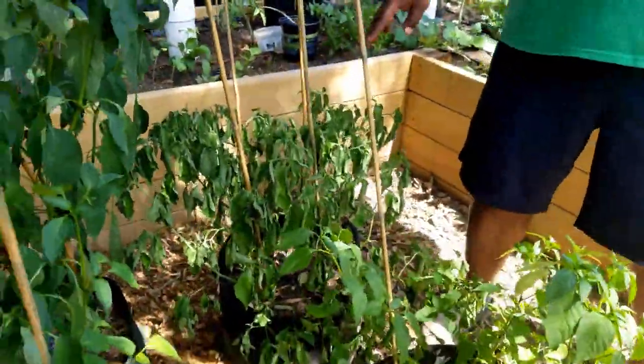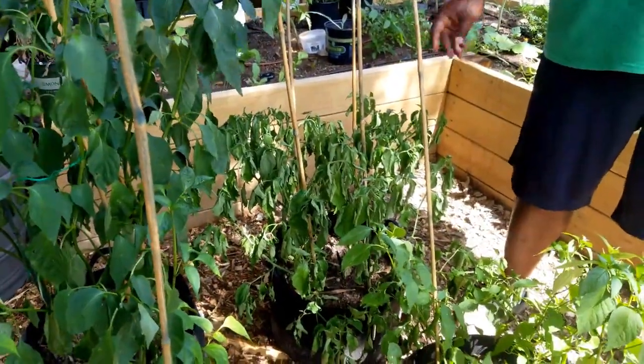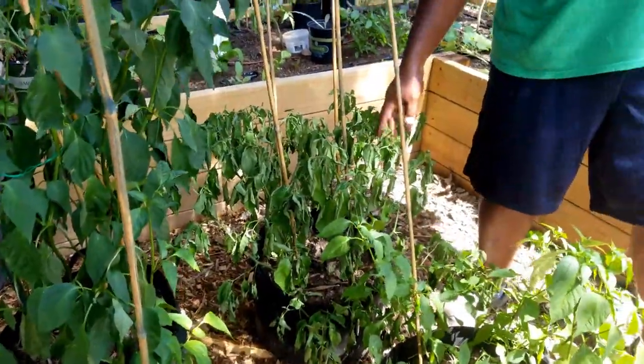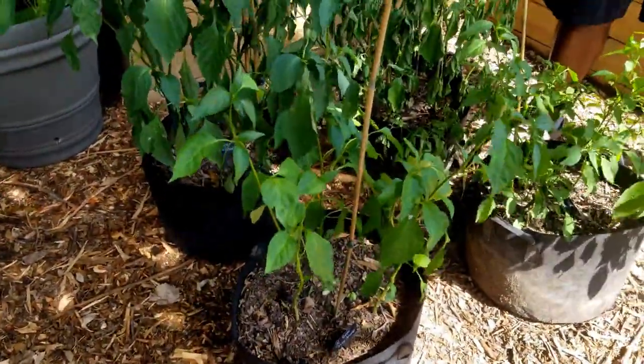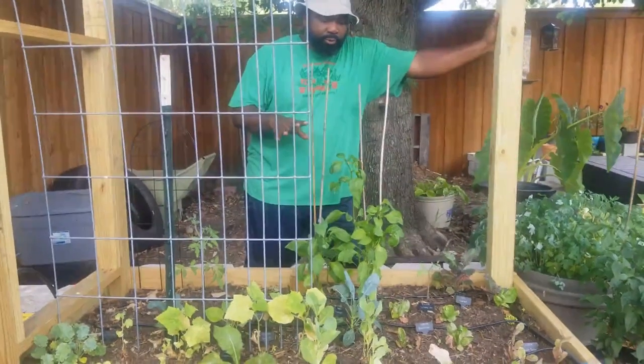And then this one is the habanero. We're going to have to water this one once it gets a little bit cooler — we'll put some water in it. It's kind of looking flimsy right here. So next, we'll go over to the hugelkultur. Now we're over to our hugelkultur bed.